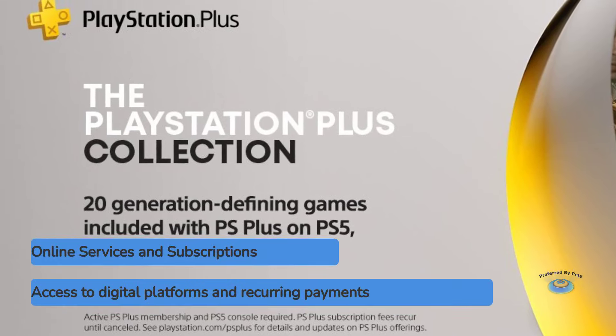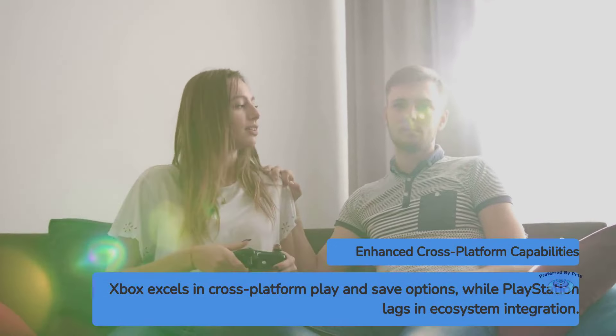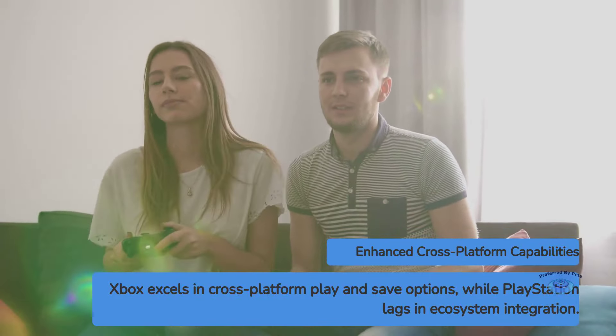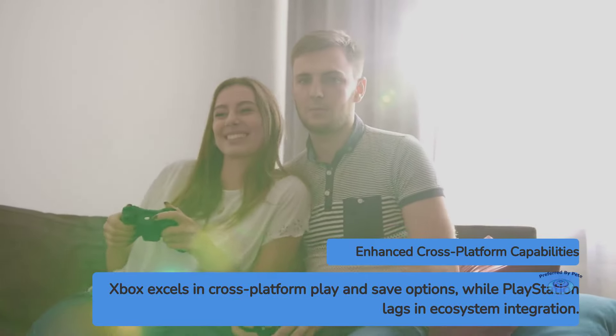Microsoft's Xbox Game Pass service has been a game-changer, offering a Netflix-like subscription for hundreds of games, including day-one access to all Xbox Game Studios titles. Sony's competing PlayStation Plus service has improved, now offering a tiered subscription model with a large game library, but it still doesn't match the value proposition of Game Pass. Xbox also offers better cross-platform play and cross-save functionality across Xbox, PC, and mobile devices through its Xbox network, while PlayStation has made strides in this area but still lags behind in terms of ecosystem integration.